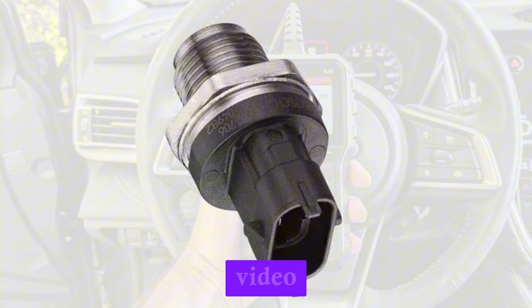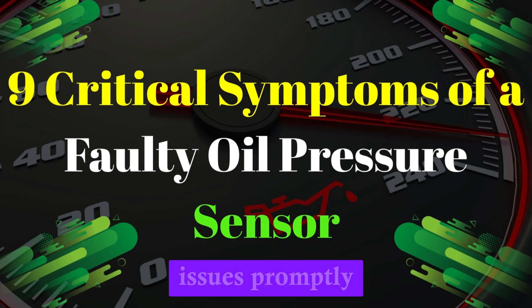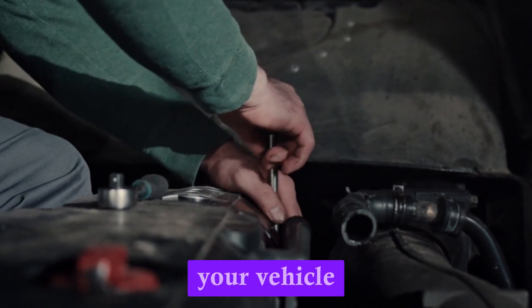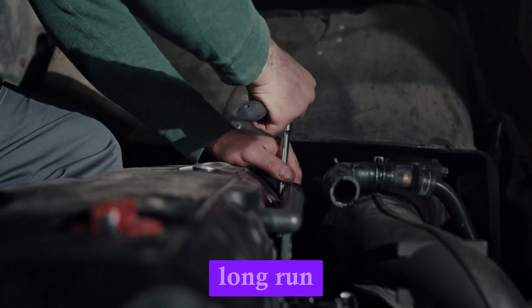In today's video, we will delve into nine critical symptoms of a faulty oil pressure sensor. We'll explore how to identify each symptom, the underlying causes, and the importance of addressing these issues promptly. Whether you're a seasoned DIY mechanic or simply want to enhance your understanding of your vehicle, this detailed guide will equip you with the knowledge to protect your engine and save money in the long run.